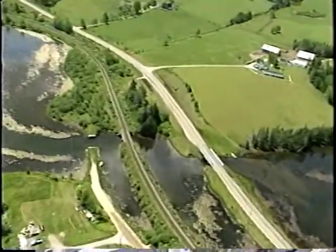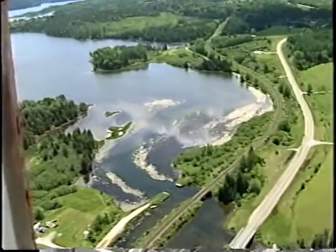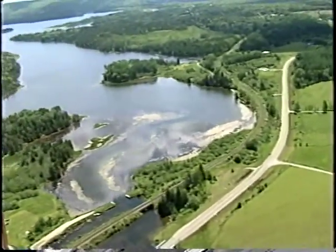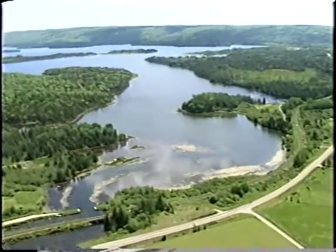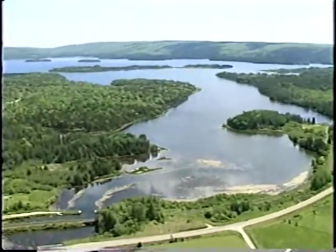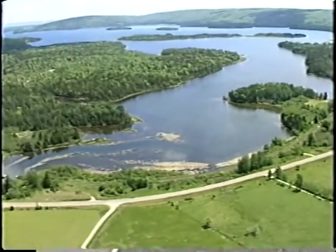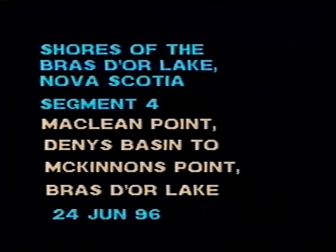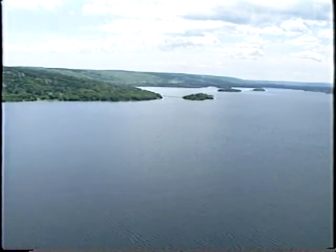We circle around the highway at Seal Cove. There's a fairly large farm here. There's a good view looking down Seal Cove towards Hector McLean Point. We're flying at about 400 feet, about 70 knots. It's 1308.